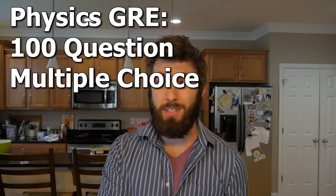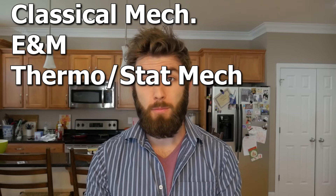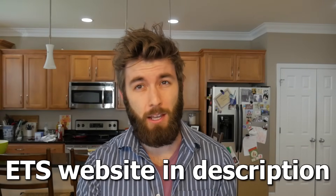The physics GRE is a 100-question multiple-choice standardized test that sucks. On average it comes out to about two minutes per question, which is a huge culture shock when you first start studying for it, so get started right away. This test covers classical mechanics, E&M, thermodynamics, quantum, and special topics. You can find more about the topics on the ETS website, which I'll link in the description. The physics GRE is only offered twice a year, so make sure you nail down the timing.